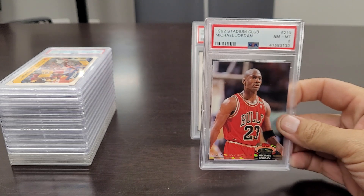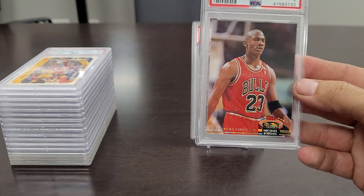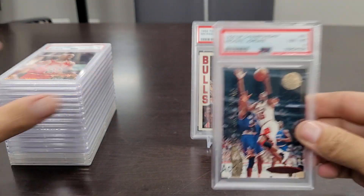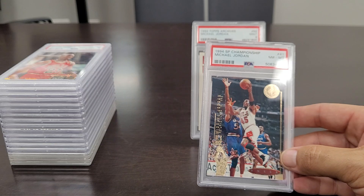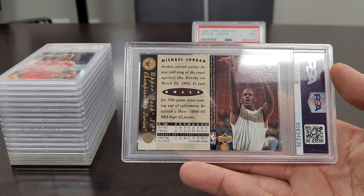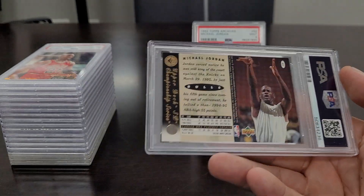Next up is the 1992 Stadium Club Michael Jordan in a Near Mint to Mint 8. This one's a little rarer than the base — you can see the Members Choice designation at the bottom. Not too many of these are out there. Then we have the '94 SP Championship Michael Jordan Near Mint to Mint 8 — a nice looking card with the number 45. I really miss Upper Deck. I wish they could find a way to produce basketball cards again. On the back it looks like he's making a free throw with his eyes closed — such a cool card.